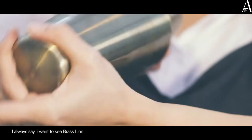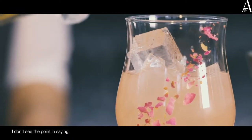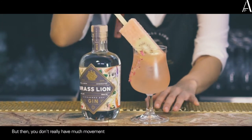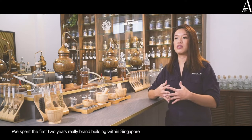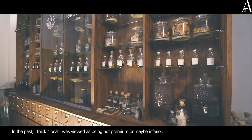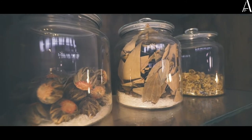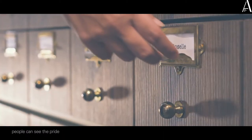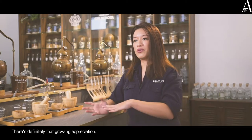I always say I want to see Brass Lion take over the world, but baby steps as well. I don't see the point in saying we're in 40 countries, which can be easily achieved, but then you don't really have much movement. We spent the first two years really brand building within Singapore, hoping that Singaporeans can understand the brand. In the past, local was viewed as not premium or inferior, but now, with a lot of crafters and makers coming up, people can see the pride and the craftsmanship involved — there's definitely that growing appreciation.